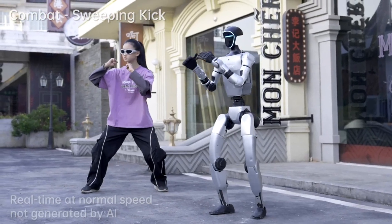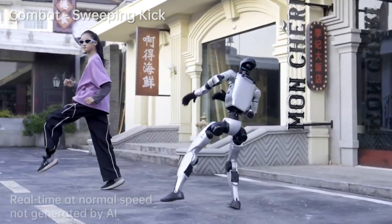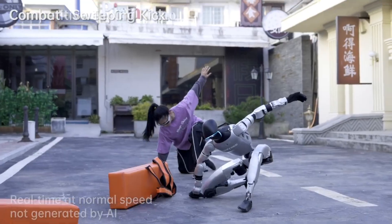This is Unitree's G1 Humanoid Robot. Compact, fast, and smart. But what you're about to see isn't just walking or motion. It's real robotic control in action.